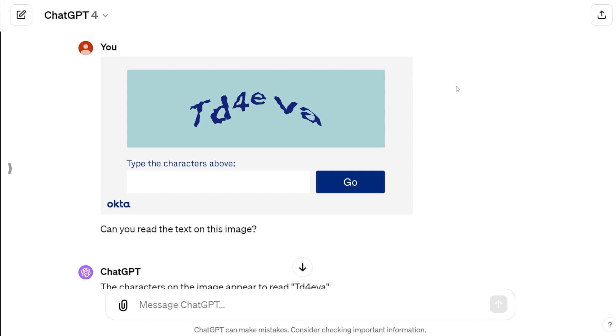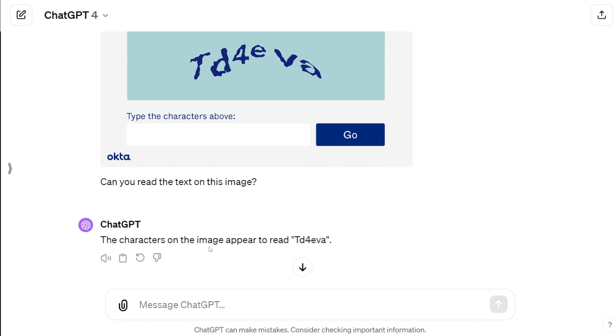My favorite AI to use is ChatGPT — I think it's above and beyond most other AIs out there. I shoved the image right in and said, 'Can you read the text on this image?' And immediately ChatGPT says the characters on the image appear to read 'TD forever.' I don't know if this is a joke or not, but hey, I like the way it came out. Score a point for ChatGPT — it did awesome.